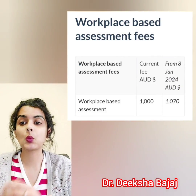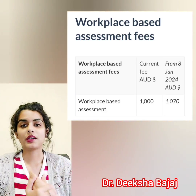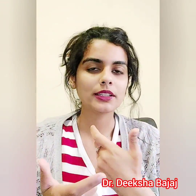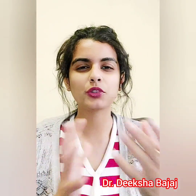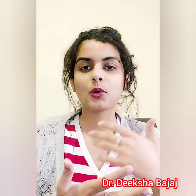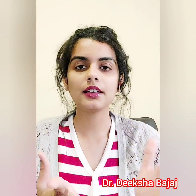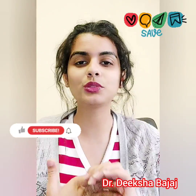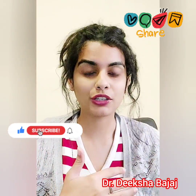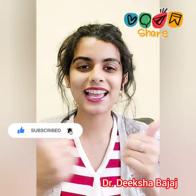The workplace-based assessment was 1,000 and will increase to 1,070 Australian dollars. So basically, everything is increasing. This was a short, quick video — I just wanted to inform you so you can book your exam accordingly. If you like the video, please like, share, and subscribe to my channel. Let me know your suggestions for upcoming videos, and keep studying. Good luck — thanks for watching!